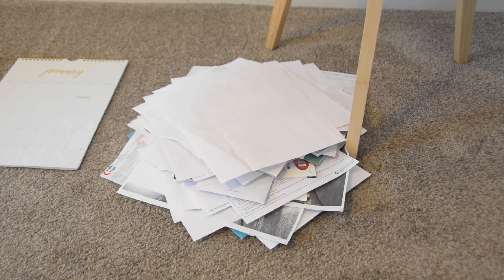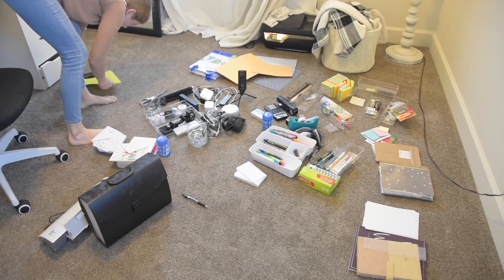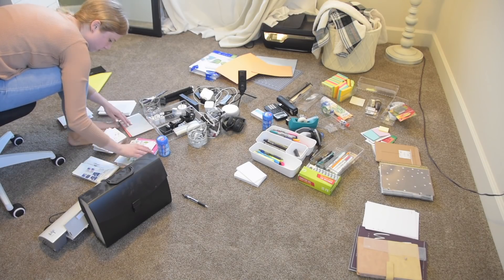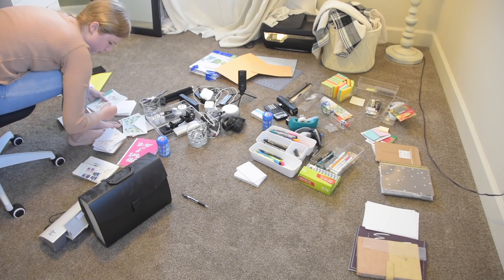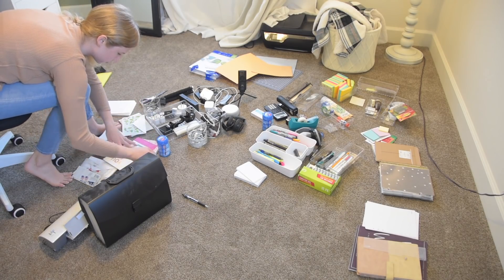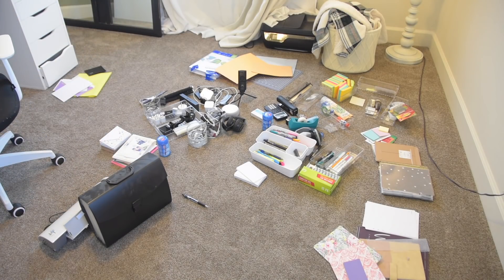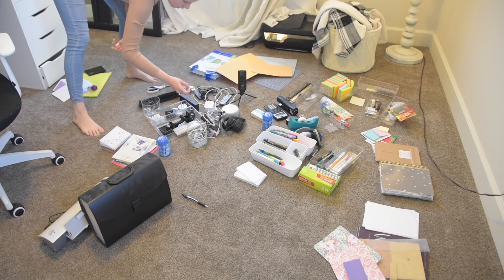Now it's time to throw away and shred all of the papers that I pulled out of that file. Thankfully a huge pile of it was disappearing just like that with YouTube magic, and now I'm moving on to decluttering the rest of the office supplies. I didn't really have a rhyme or reason — I just went around this area and went from pile to pile, sorted through it, pulled out what I could get rid of. A lot of things were just trash or broken or not usable.